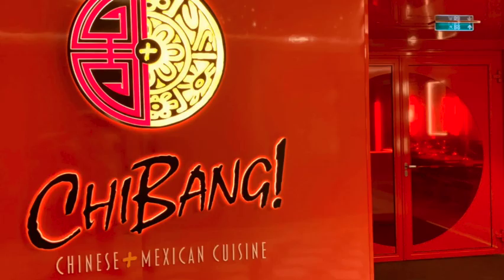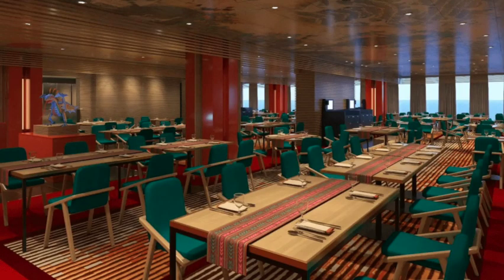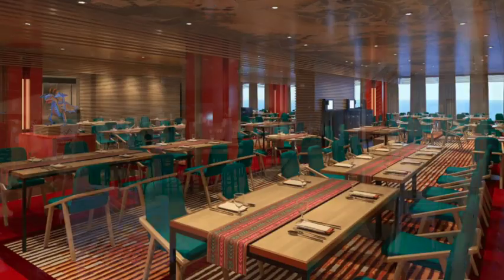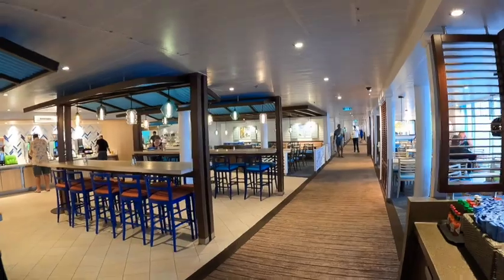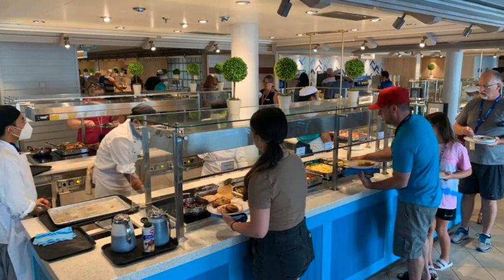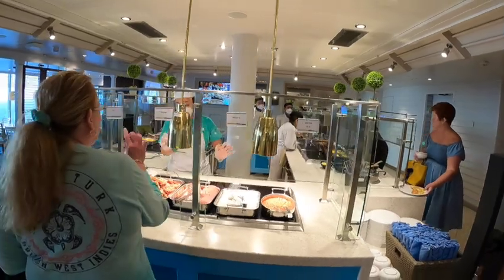A great spot for dinner is Chabang — a restaurant that features both a Chinese food menu and a Mexican food menu, so you can get either. Also included is the Lido Marketplace buffet, which has a very new updated look with individual circular stations rather than one long stretched-out line. That makes it really convenient to walk up and get food. Breakfast, lunch, and dinner at the Lido Marketplace — a great buffet setup with separate areas for salads and hot food.